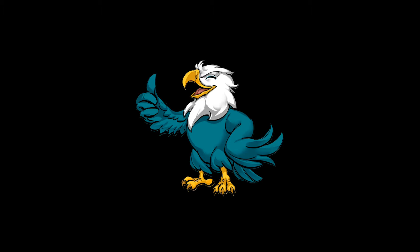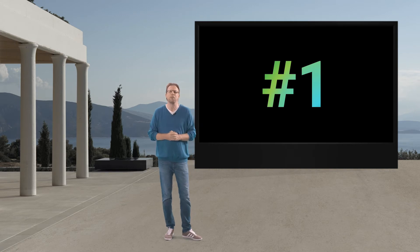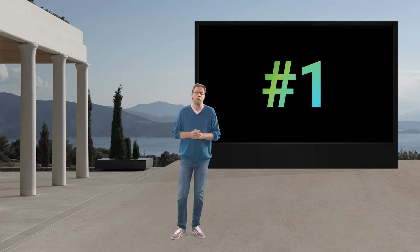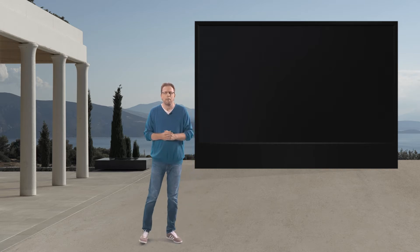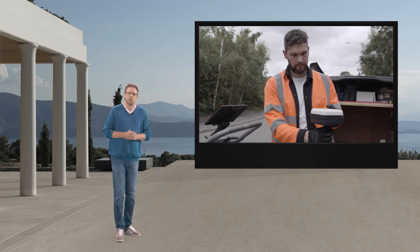Thanks to you, our valued customers, we became the fastest growing and number one GPR tech company in the world, and the only one providing you an end-to-end workflow from the field to your client. Now, this is just me saying all of this, but let's hear from some of our customers and listen to their stories.